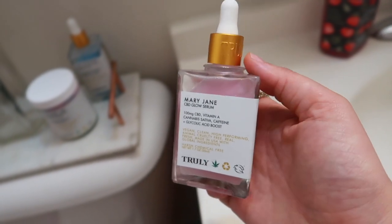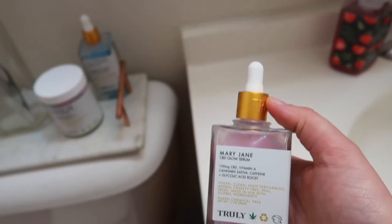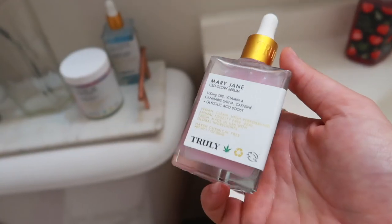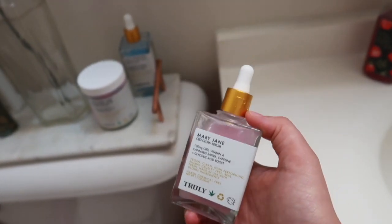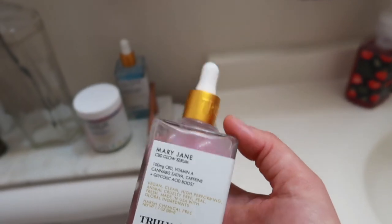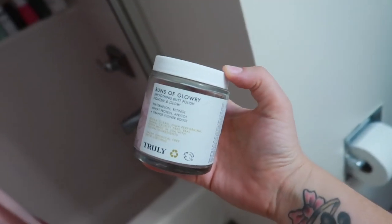The Mary Jane Serum is so freaking hydrating. I have dry, textured skin so I always look for things that are hydrating and help with texture. It has almost a water-like consistency — thin but still providing a punch of hydration. It gives a nice glow to the face. Serums are so important to implement into your skincare routine. This one has glycolic acid to lightly exfoliate and resurface the skin, and CBD oil to hydrate and lock in moisture. If you have dry skin, I definitely recommend trying this.